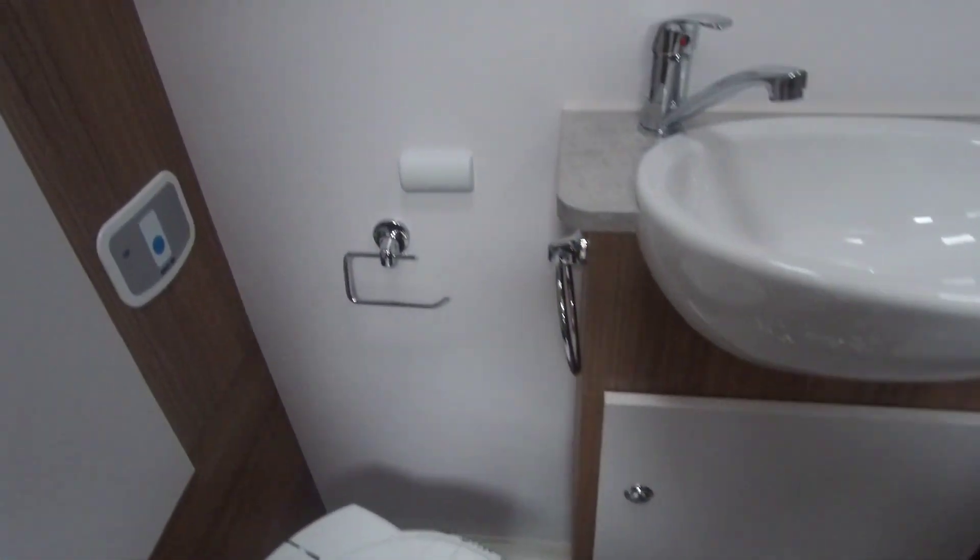We look forward to showing you around this brand new Bailey Alliance 764T.